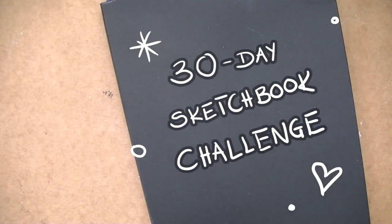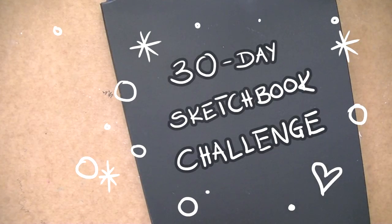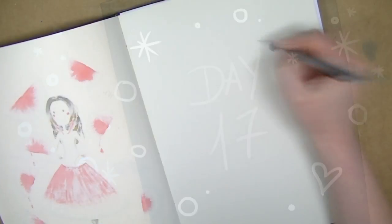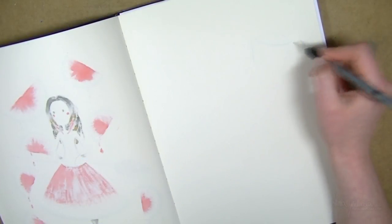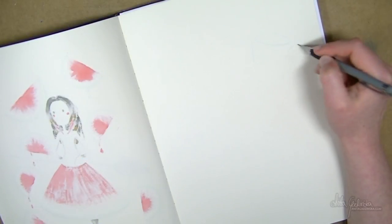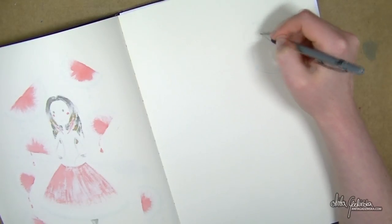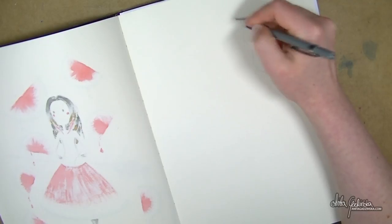Hello everyone, Anita here, and this is day 17 of the 30-day sketchbook challenge. For today's picture, I wanted to use some different colors than I normally do, and I really wanted to get some kind of color scheme going. I wanted to use my acrylic pens in a different way, in a different color combination than I would normally pick.